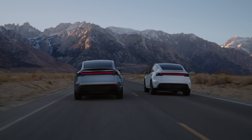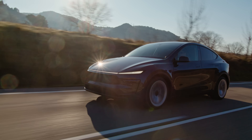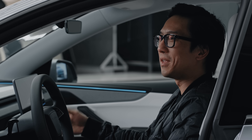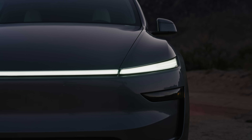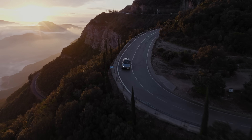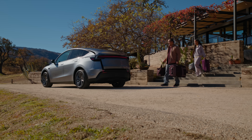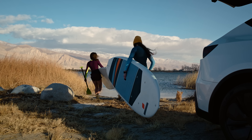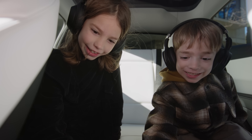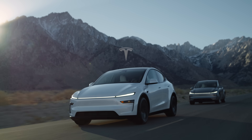We've taken the best-selling car and made it even better. And it will continue to get better over time as we release new software updates. It's super versatile both inside and out — more distinctive, more efficient. It's just a car that does everything for you. It's like a Swiss Army knife.